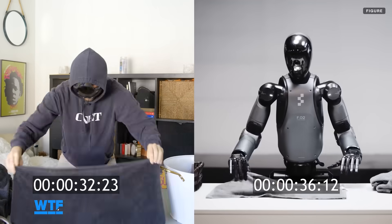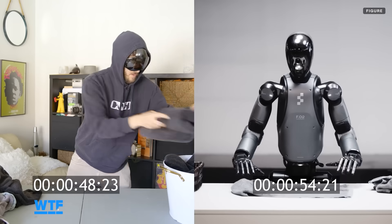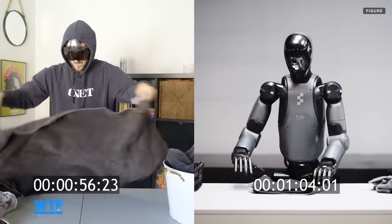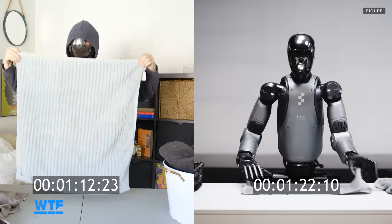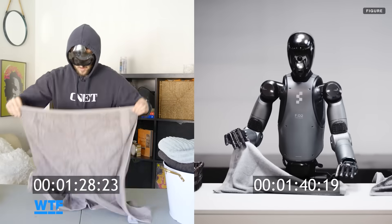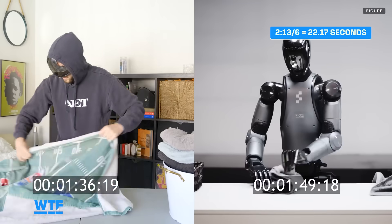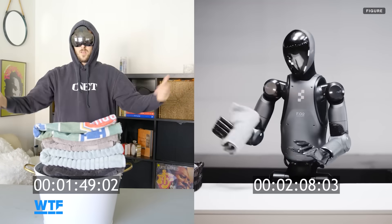My total folding time was 1 minute 49 seconds for 8 larger towels — somehow 2 extras got added to my pile in an apparent human error, because I had to embarrass myself in front of the robot somehow. My average was 13.63 seconds per towel compared to the robot's 22.17 seconds per towel, making me roughly 63% faster than the robot at folding towels.